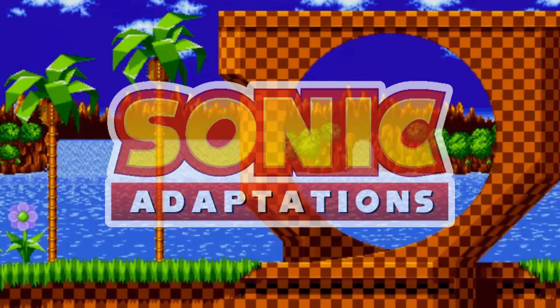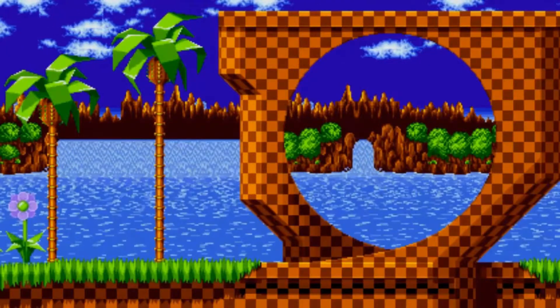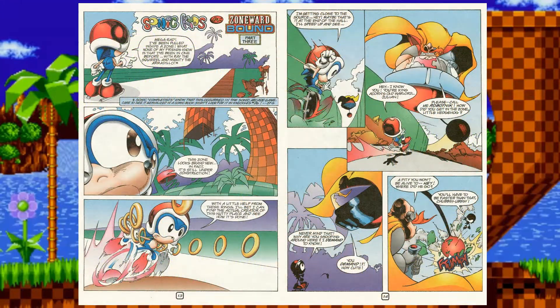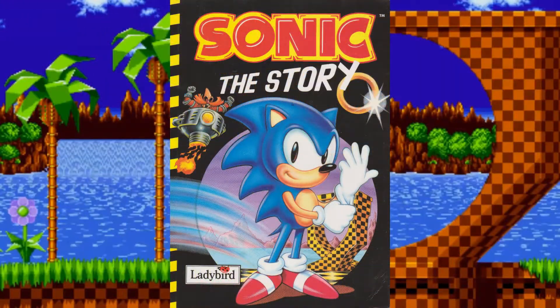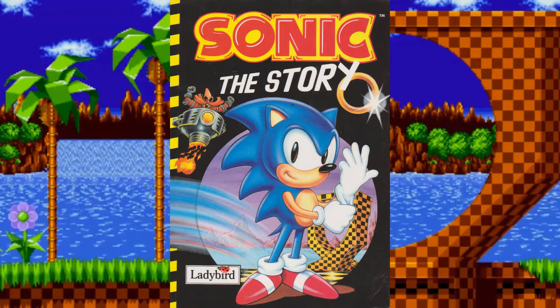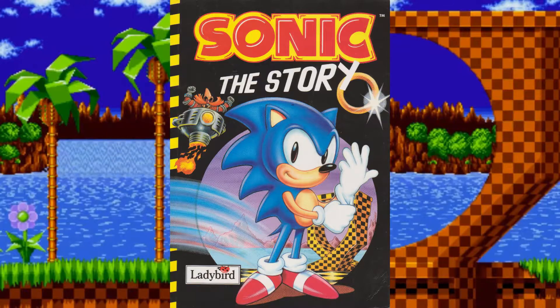Now, things I won't be covering in this video are various loose adaptations of Sonic 1. For instance, I'm not going to reference the brief cameo in Sonic Super Special 9, and I also won't be counting book adaptations like Sonic the Story. That doesn't mean I'm excluding books entirely — I do plan on covering them later. Since this is the beginning of the series, I'll only be covering comic adaptations to keep it simple.